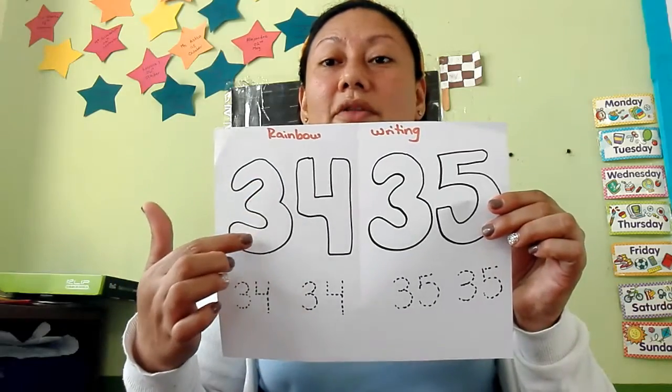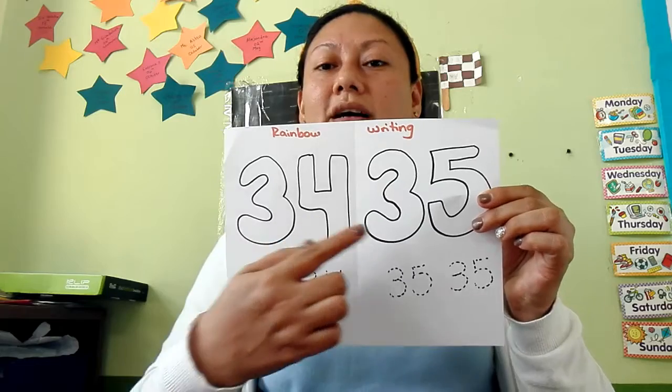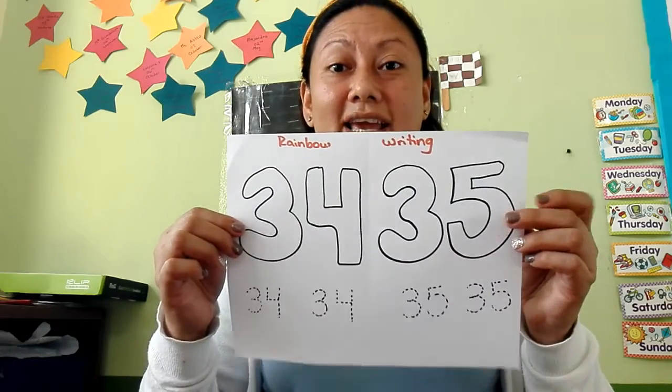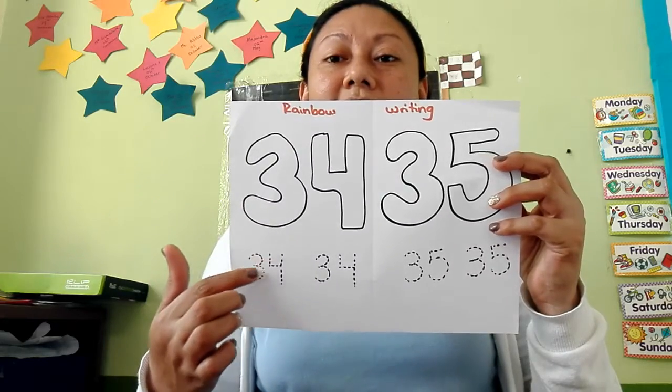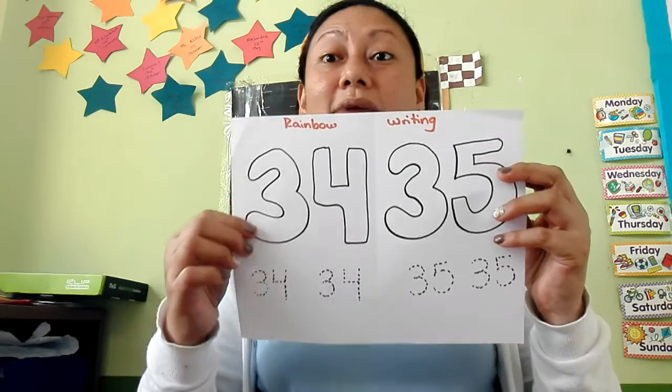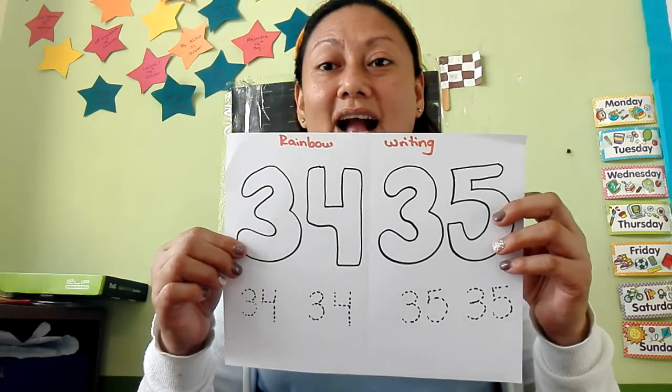We are going to color number 34 and 35. You can use your favorite colors, okay? And then we are going to trace number 34 and 35 like a rainbow with different colors, okay?